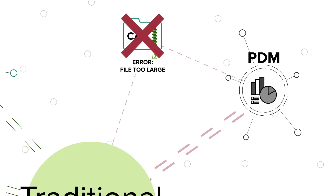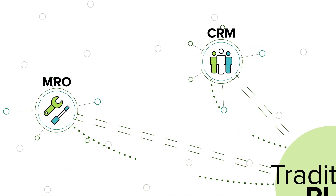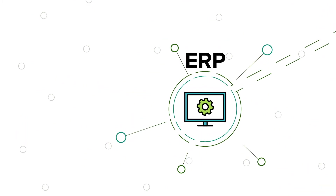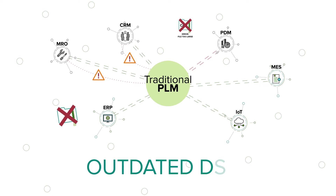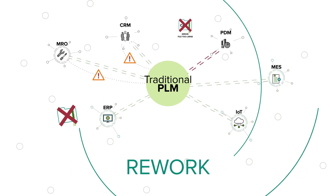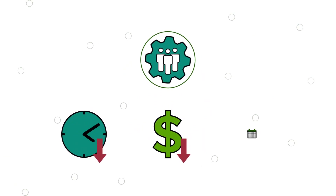Information is too complex to exchange using typical integration systems. When data in one system can't talk to other systems due to file and data complexity, you end up with outdated designs, ineffective processes and costly reworks. This is where many product development teams lose time and money and miss delivery dates.